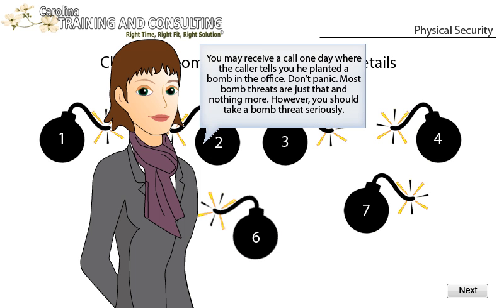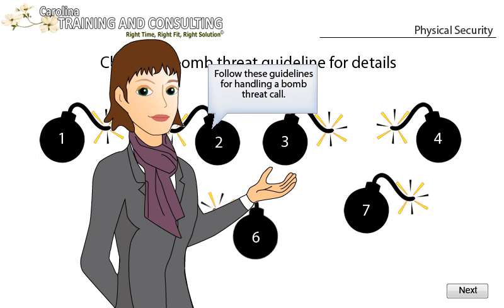Remember to never jeopardize the physical safety of your coworkers by discussing the bank's security system. You may receive a call one day where the caller tells you he planted a bomb in the office. Don't panic. Most bomb threats are just that, and nothing more. However, you should take a bomb threat seriously. Follow these guidelines for handling a bomb threat call.